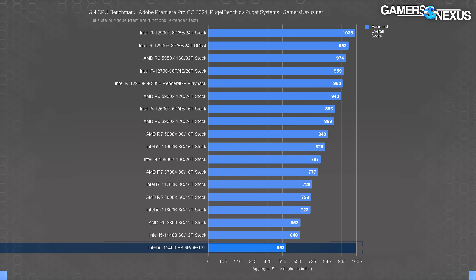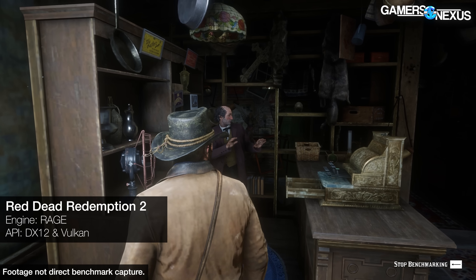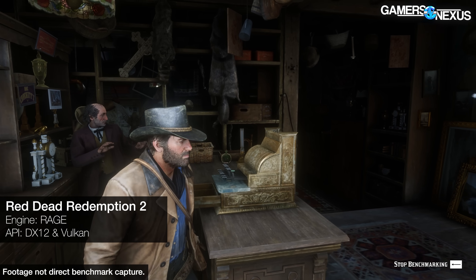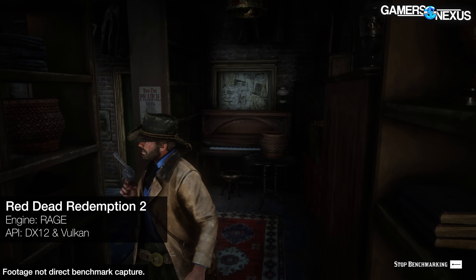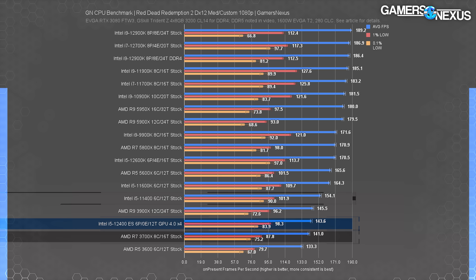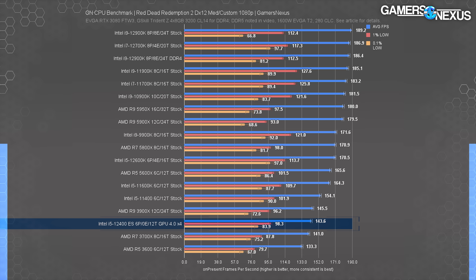The real takeaway thus far is be careful with buying engineering samples. For gaming, we did run our entire test suite, though we're not producing all results since this isn't representative of retail. Red Dead Redemption was one of the best results on our sample at 144 FPS average with stable 1% and 0.1% lows, putting it just above the AMD R7-3700X while the i5-11400 outperforms it by 7.3%. Because we rely on the GPU for gaming benchmarks, the PCH-connected GPU limits performance — the combination of a restricted CPU clock and inability to use a full X16 slot means these CPUs won't excel at gaming.